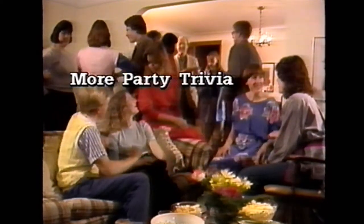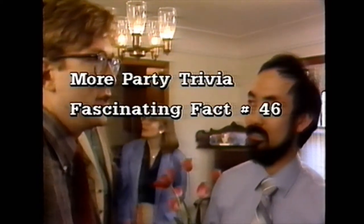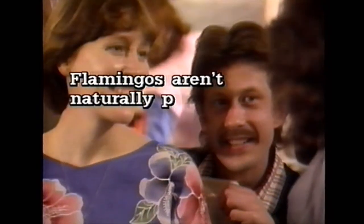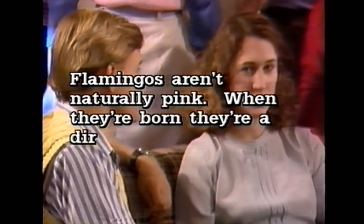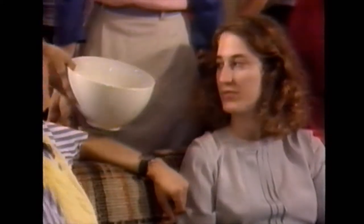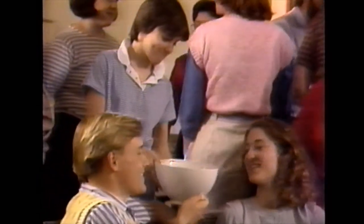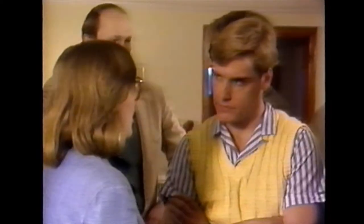More party trivia — fascinating fact number 46: flamingos. Flamingos aren't naturally pink. When they're born, they're a dirty gray. They get their rosy color from the algae they eat, which contains a natural pigment called carotene. In captivity, they're fed carrots to keep them in the pink.